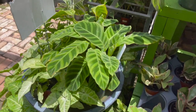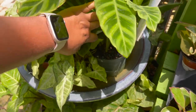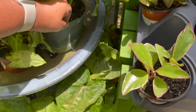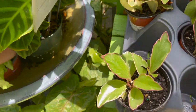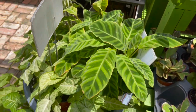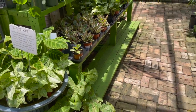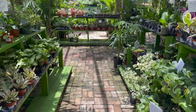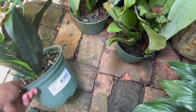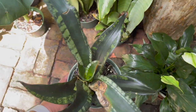They also have a calathea zebrina here — they're bottom watering these — $14.99. They also have some sansevierias down here; I'm not sure what type it is, but it's $11.99.